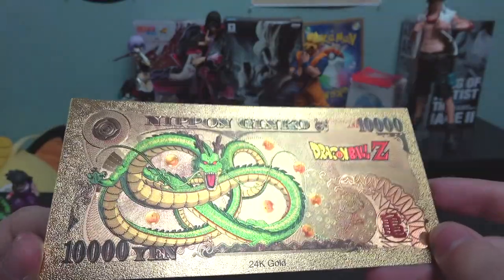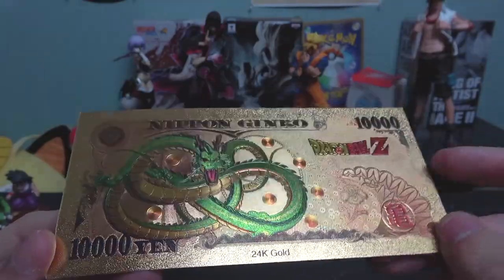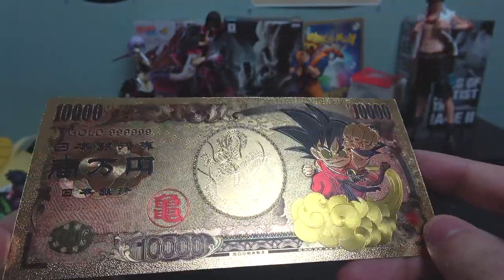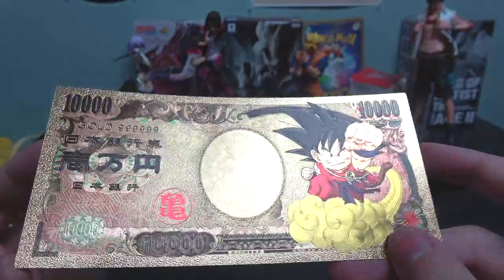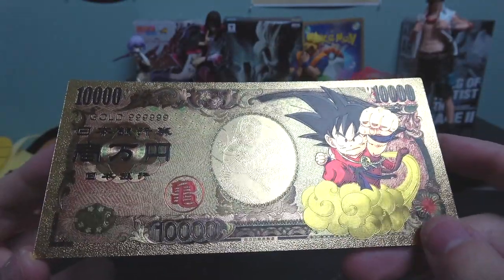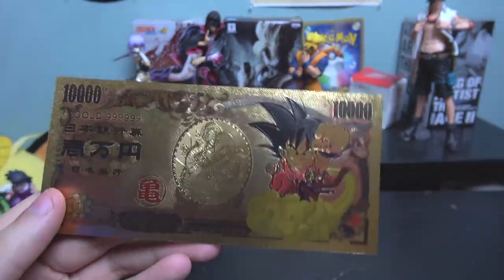Like I said, it's a really nice souvenir — for this one specifically, great for a Dragon Ball Z fan. You can get these golden bills at souvenir shops, anime shops, or toy shops. There's also Naruto ones, Pokemon ones, One Piece — search them up, they're really cheap, five to ten bucks.